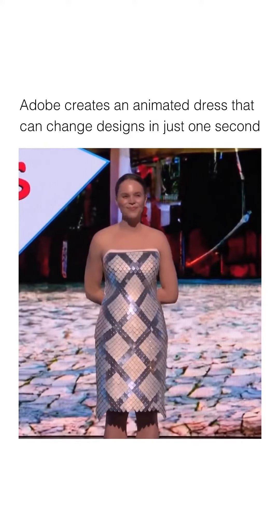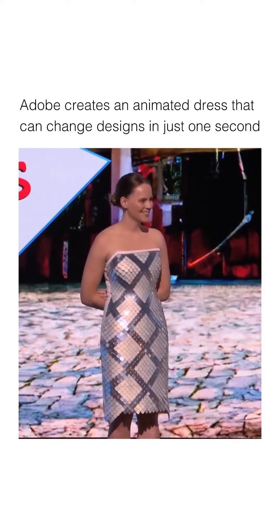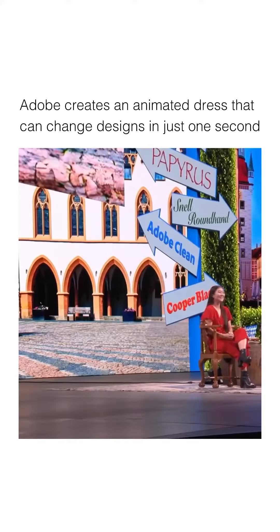That is wild. I mean, come on, that's crazy! It doesn't have to be static — we can also animate the designs.